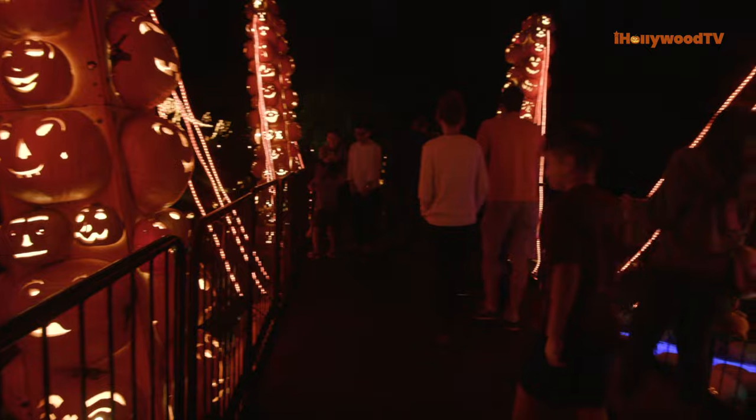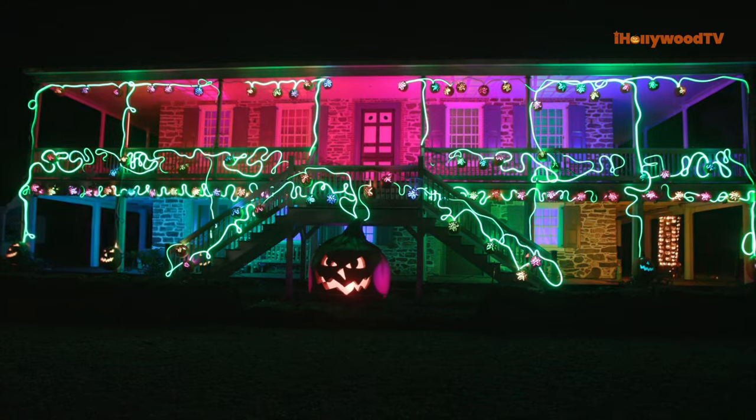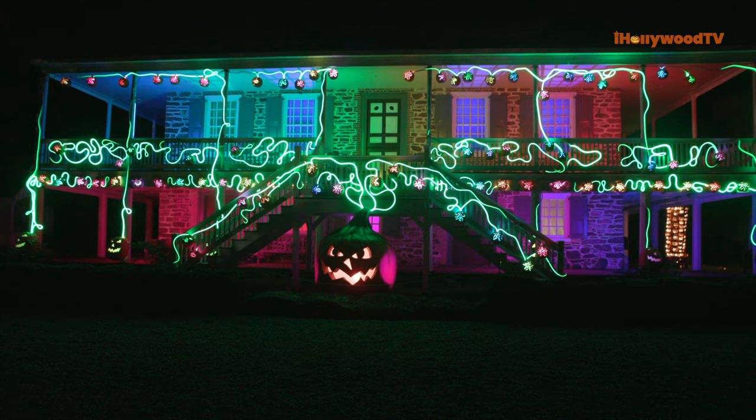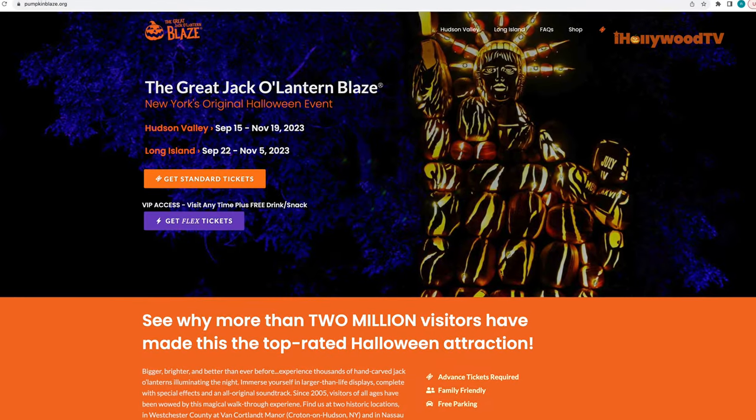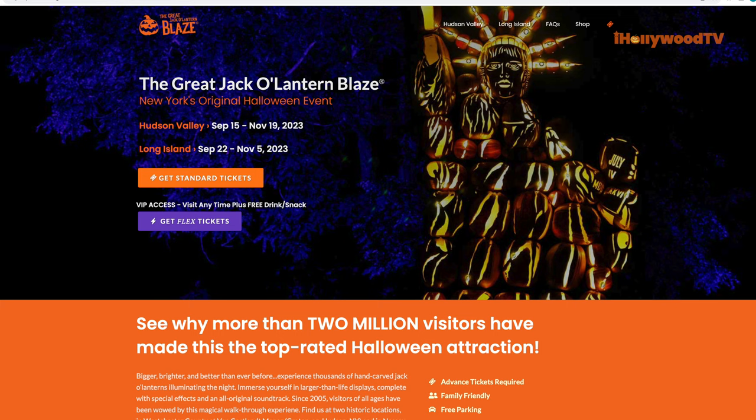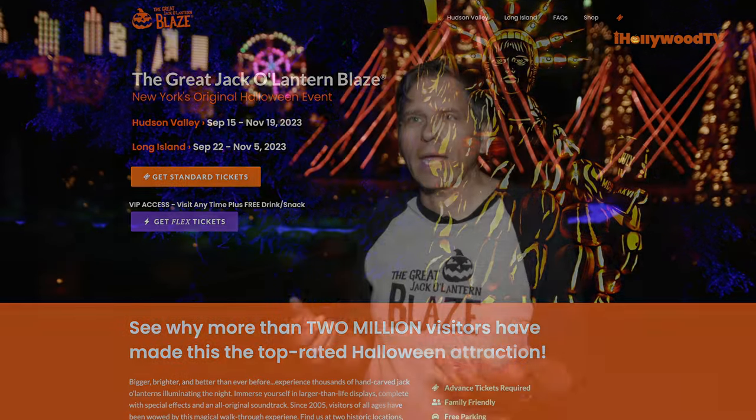The Pumpkin Blaze — you have to see it to believe it. There are more than two million people who have come and experienced this since we've been operating since 2005. It's an incredible display, an awesome place to make memories with friends and family. It's not scary, not spooky, no figures jumping out at you — it's not a haunted house. This is a gorgeous art installation, truly jaw-dropping. If you want more information or imagery, check out pumpkinblaze.org and you'll find everything about the event right there.